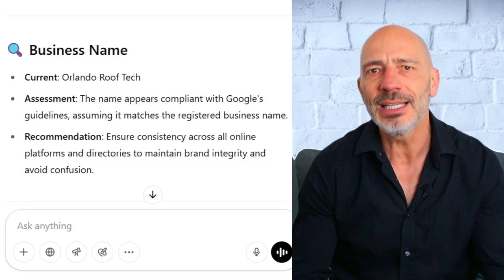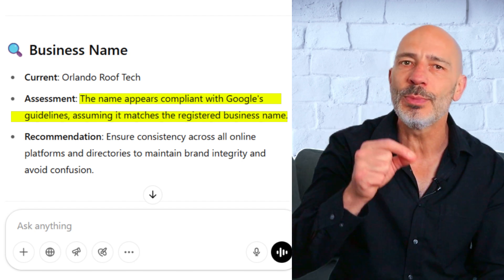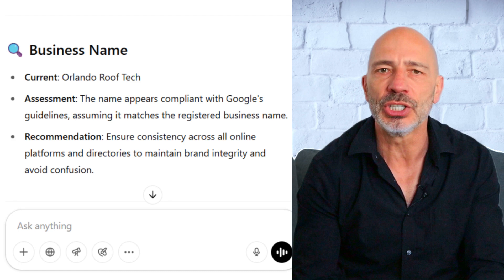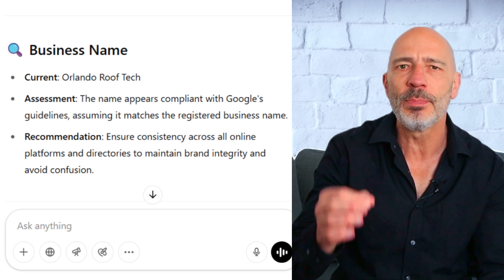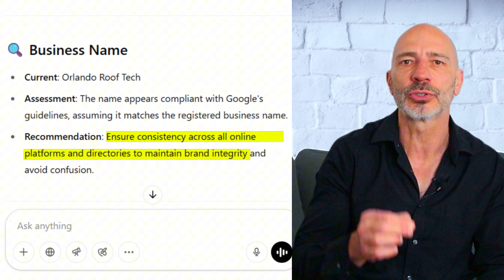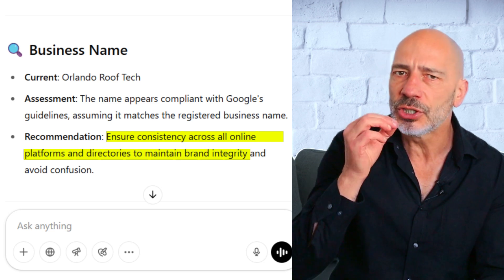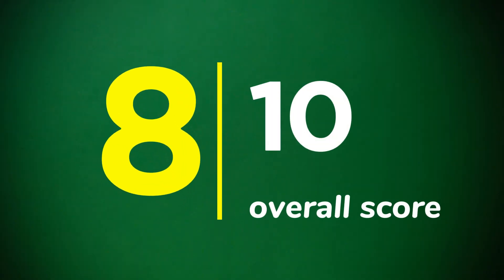Starting with the business name: according to ChatGPT, the business name looks like it follows Google's guidelines, but it points out that it's assuming the name matches the official registered business name, which it can't actually check. Personally, I dig a little deeper to make sure the name really reflects how the business is known in the real world, and in this case it seems like it does. What I really like is the recommendation to keep the name consistent across all online platforms — that's something I always check during my audit. Overall, I'd give this assessment a strong 8 out of 10.